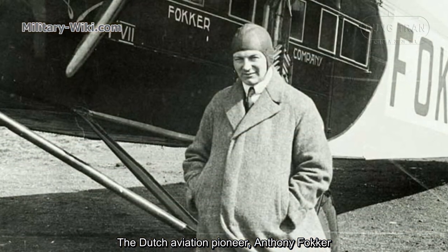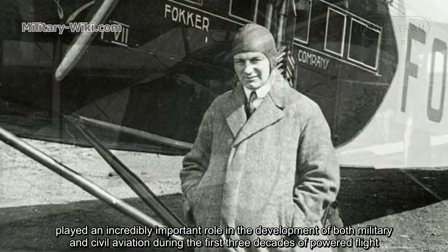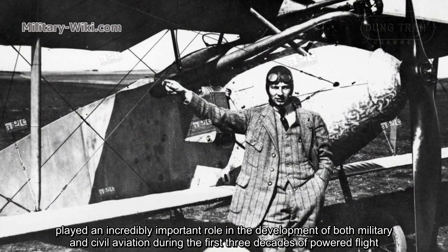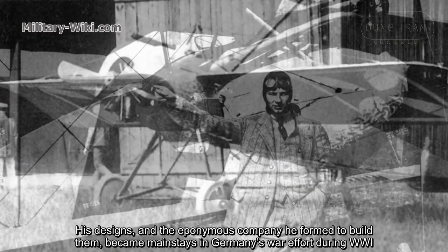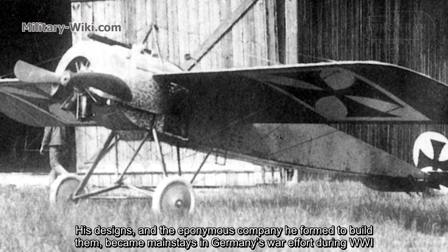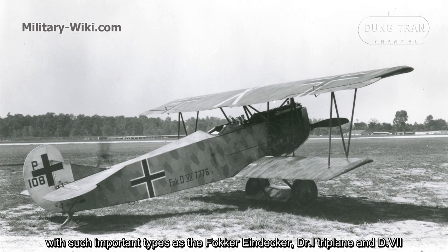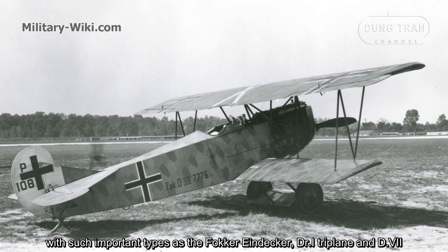The Dutch aviation pioneer Anthony Fokker played an incredibly important role in the development of both military and civil aviation during the first three decades of power flight. His designs and the eponymous company he formed to build them became mainstays in Germany's war effort during World War I, with such important types as the Fokker Triplane, DR1, and D7.